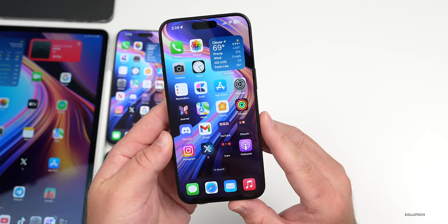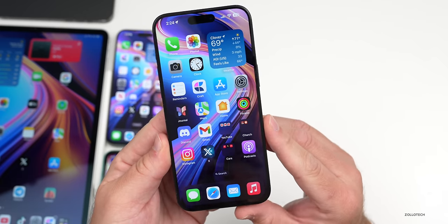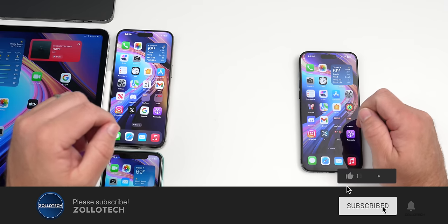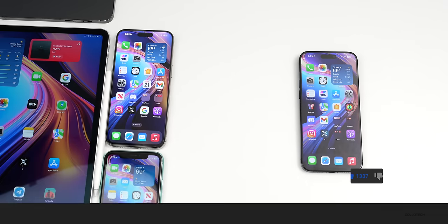That's everything so far in iOS 17.4.1. If you've noticed any other bug fixes or different features, I'd love to hear from you in the comments. I'll link the wallpaper in the description as always. If you haven't subscribed already, please subscribe, and if you enjoyed the video please give it a like. As always, thanks for watching — this is Aaron, I'll see you next time.